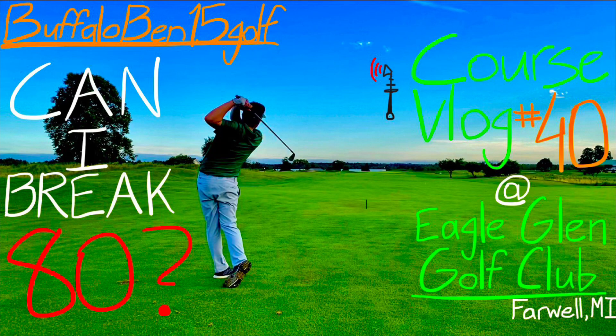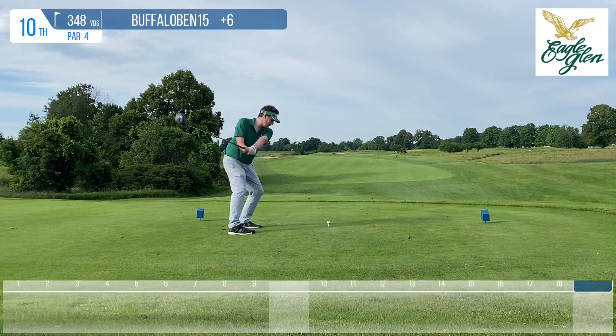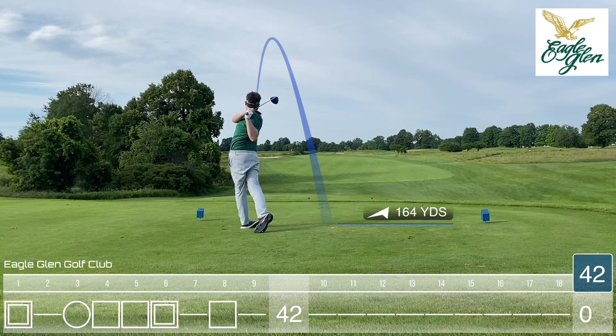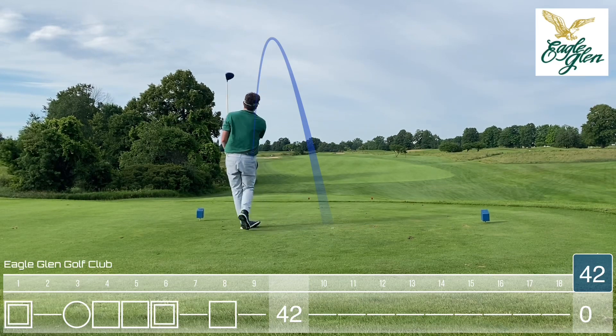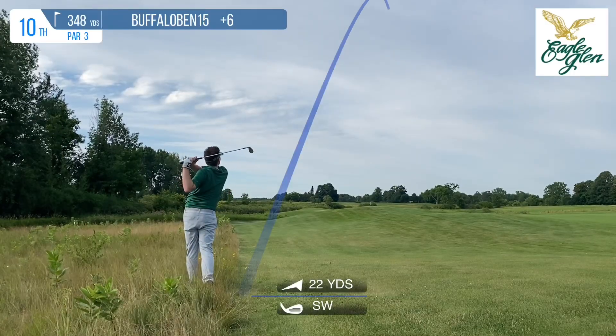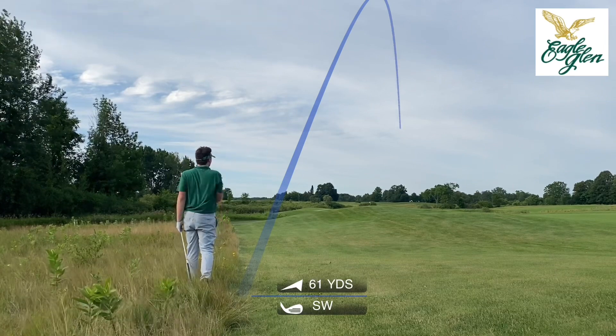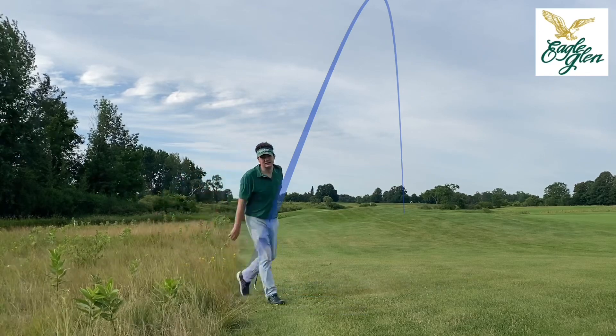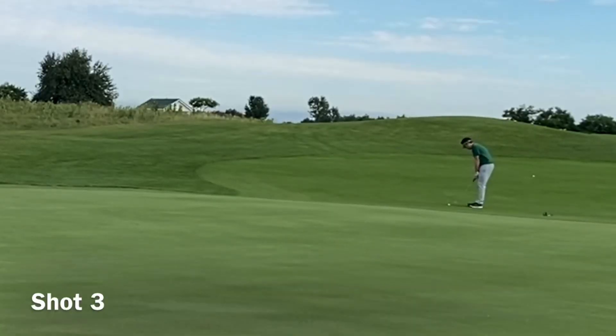What's up everybody, it's Buffalo Bend 15 Golf back at it again, and today we return to the Eagle Glen Golf Club out in Farwell, Michigan for the back nine of the once-a-year up-north day trip golf trip that my dad takes every year with me. This year my grandpa decided to tag along. We had a great time together, and unfortunately the score on the front at least wasn't so great — we shot a pretty mediocre 42, plus 6.